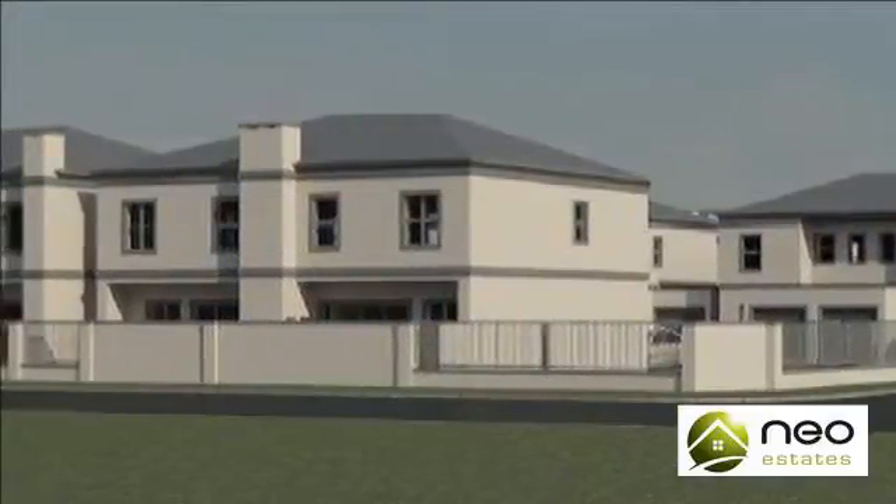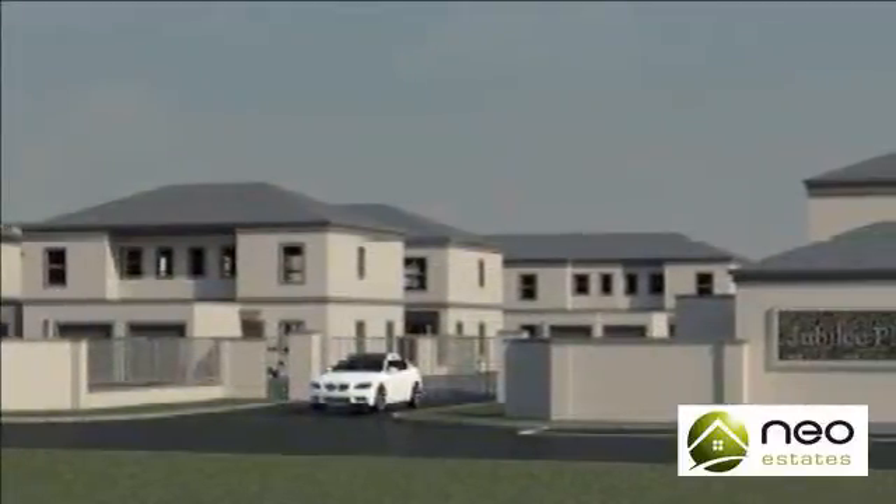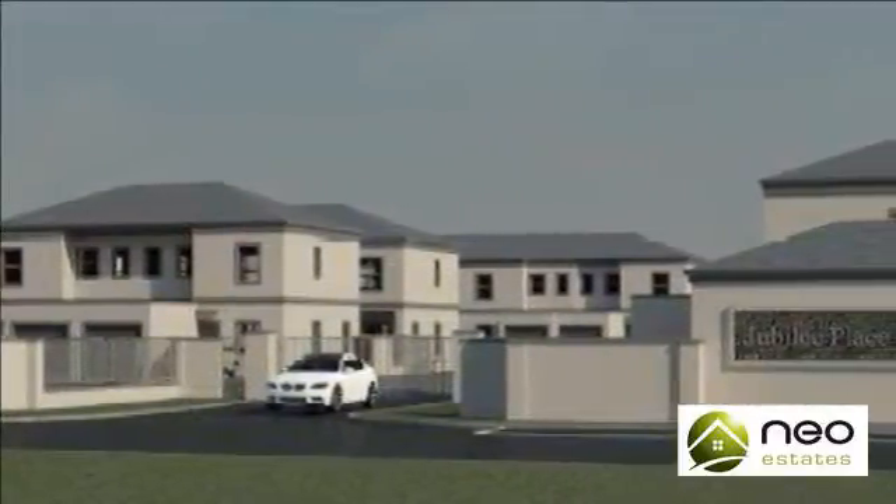Brand new double-story townhouse in a secure complex with access gate, walled with electrified perimeter fence in Parklands North.